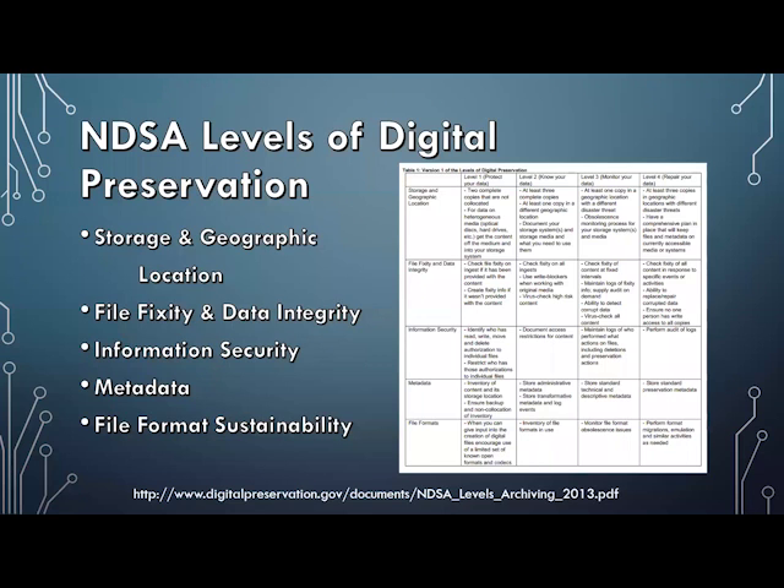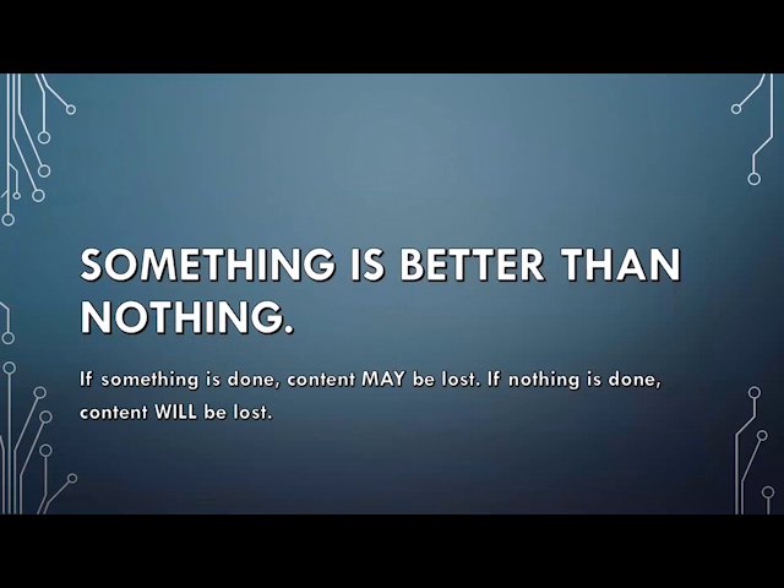You can use this document to assess your institution, and understand that you can be at level one in some areas and at level three or four in another — it's not an all-or-nothing ranking. We started at zero: we had a backup on tape and no idea what fixity was. Our best area was metadata, even though we didn't know what PREMIS was or have a system that could support PREMIS metadata. Our guiding principle was that something is better than nothing — if we did nothing, we would lose content, but almost anything we did was making headway.